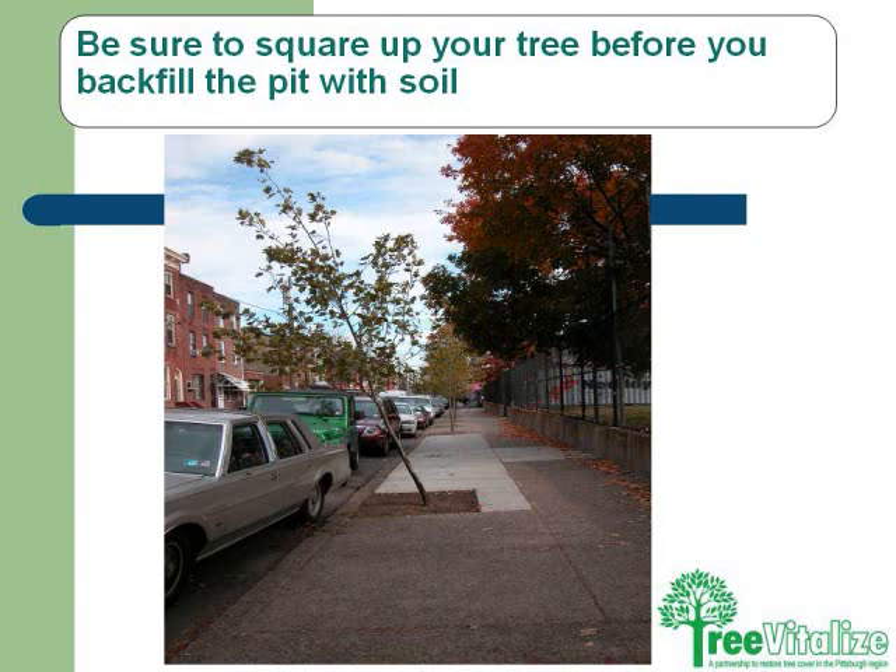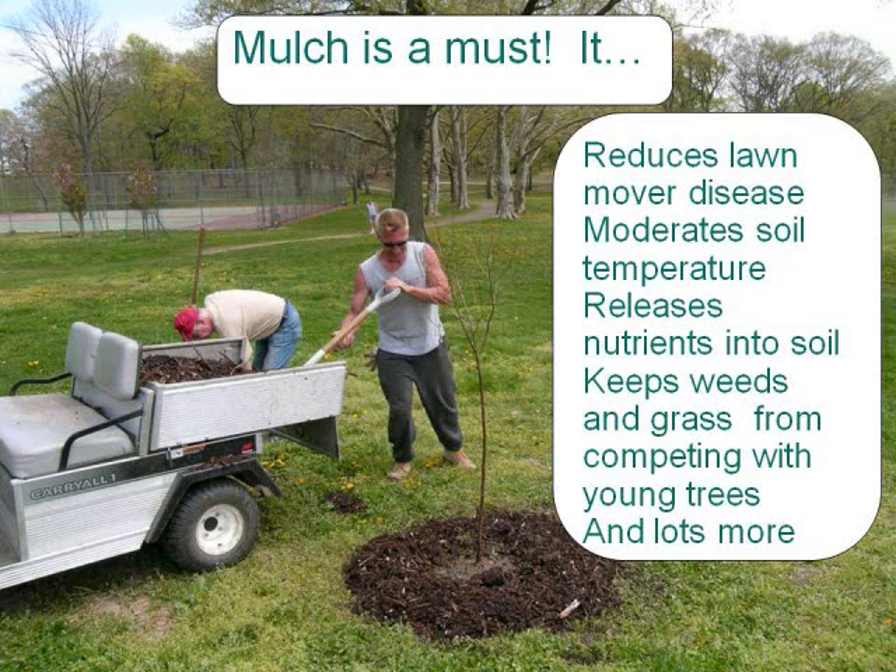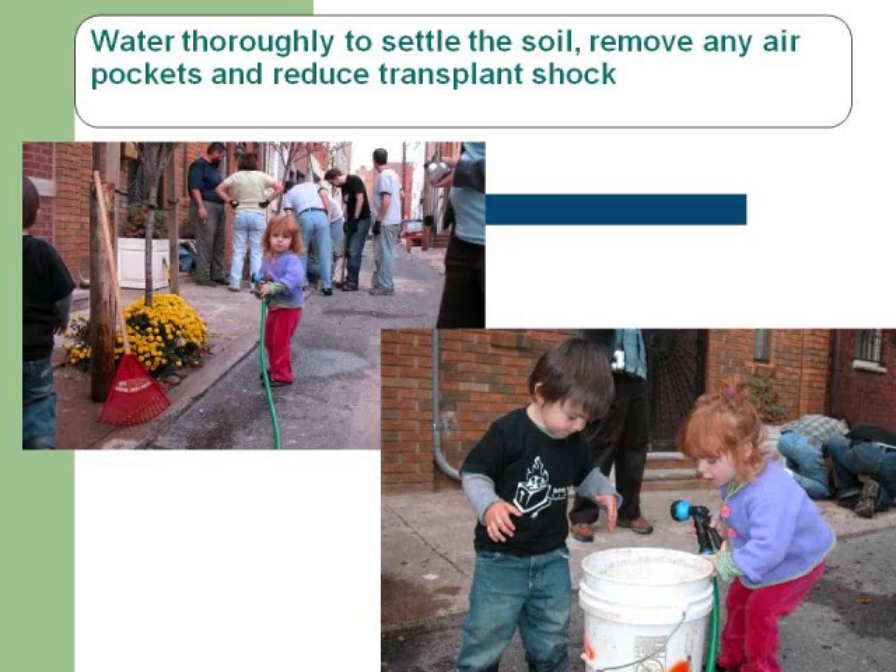Another issue is making sure the tree is straight and that we don't volcano mulch. There are real benefits to proper mulching. And lastly, make sure you water your trees thoroughly. People who plant flowers around trees tend to water more, so the tree ends up getting watered too. You don't really have to be physically fit to do this kind of thing — at a project in East Liberty, there was a lady with a walker who came down just to cheer everyone on. It really is magical.